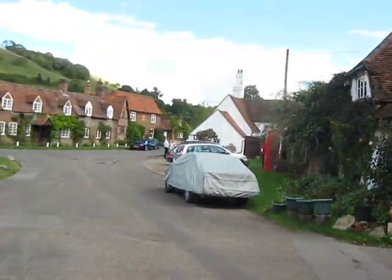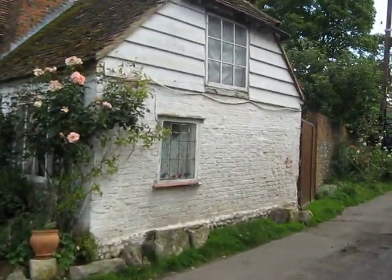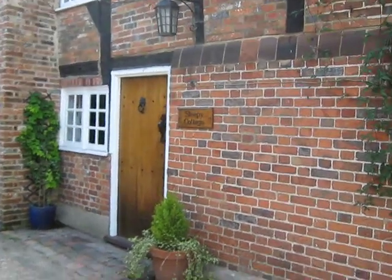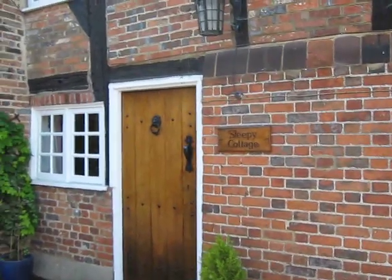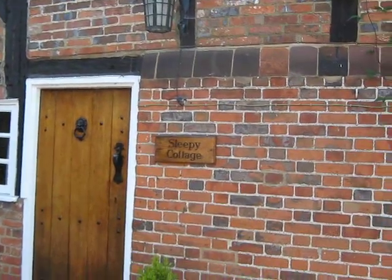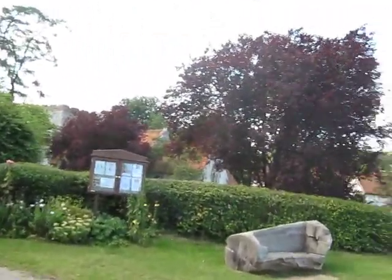And here's a little pan around of the village. Now around here is Sleepy Cottage, which is mentioned in the last two episodes of the show. And Sleepy Cottage is where Richard Armitage lives.